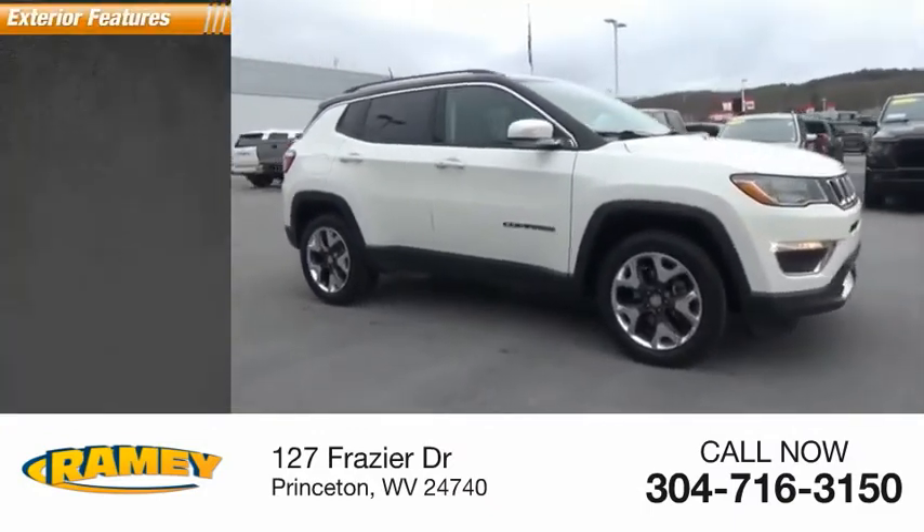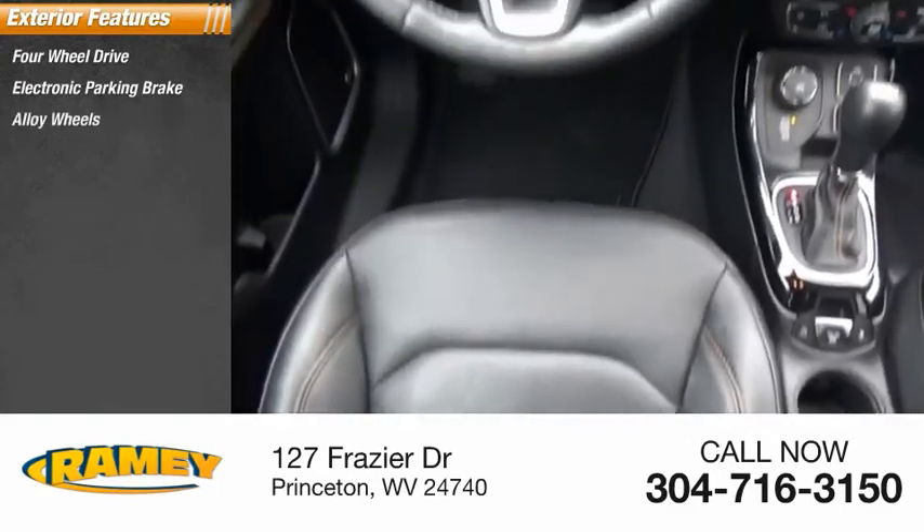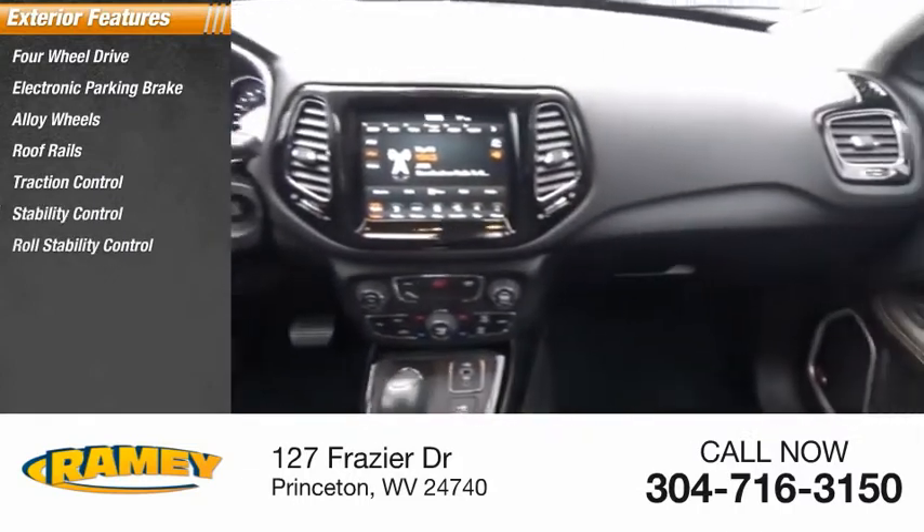Here are some of this vehicle's great options: four-wheel drive, electronic parking brake, alloy wheels, roof rails, traction control, stability control, and roll stability control.